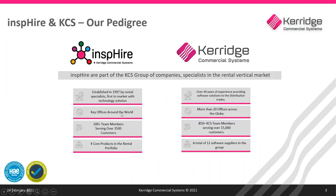Inspire are part of the Kerridge Commercial Systems Group and have been providing the rental market a specialist solution since 1997. We have over 100 employees working in our offices based in the Netherlands, South Africa, Australia, and our headquarters in Nottingham. From these offices we support over 3,500 customers who use one of our four core rental products.